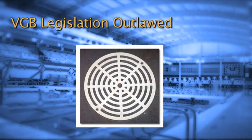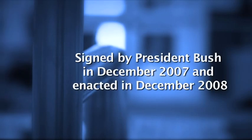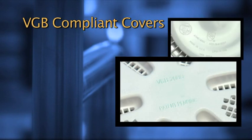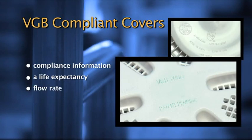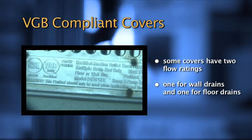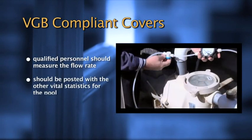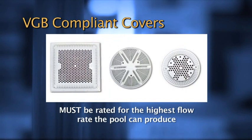Part of the VGB legislation outlawed the sale or installation of the old, flatter styles of drain and suction covers like this one. In 2008, it was mandated that new anti-entrapment covers be placed in all public pools. Many of the new VGB compliant covers are embossed with the standard compliance information, a life expectancy for the cover, and a flow rate. Some covers have two flow ratings listed — one for wall drains and one for floor drains. Qualified personnel should measure the flow rate for the system, which should be posted with the other vital statistics for the pool. Each cover must be rated for the highest flow rate the pool can produce.